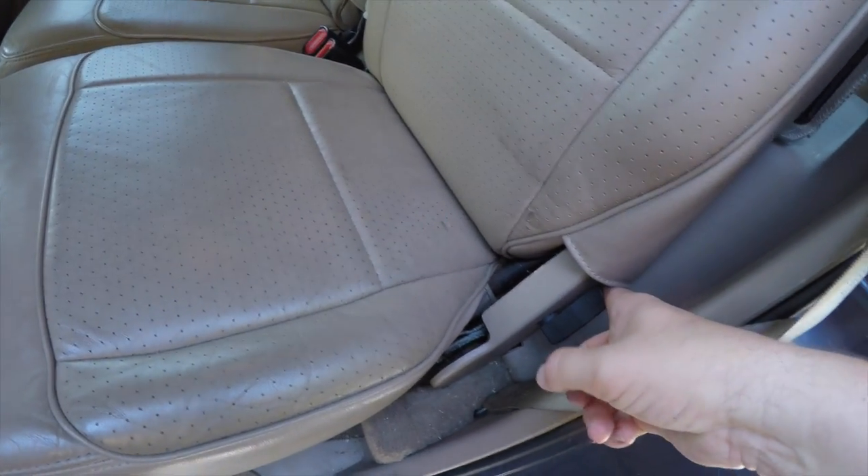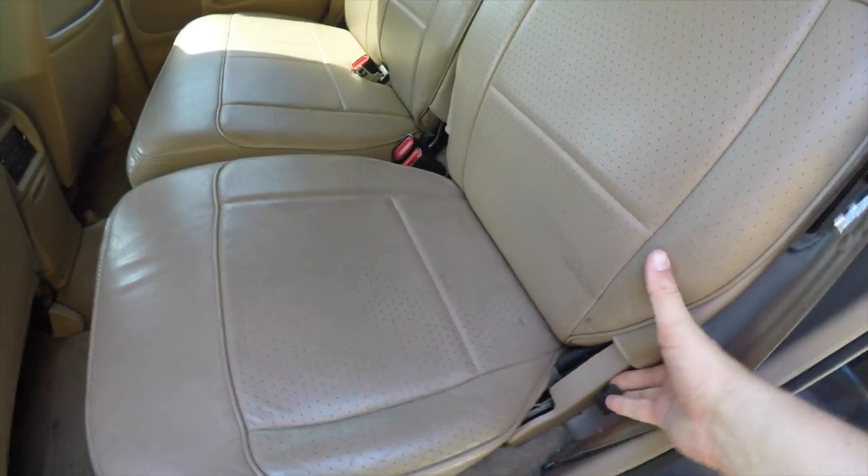Folding the seats is easy — just locate the lever at the base of the seat, pull it forward, and it will unlatch.